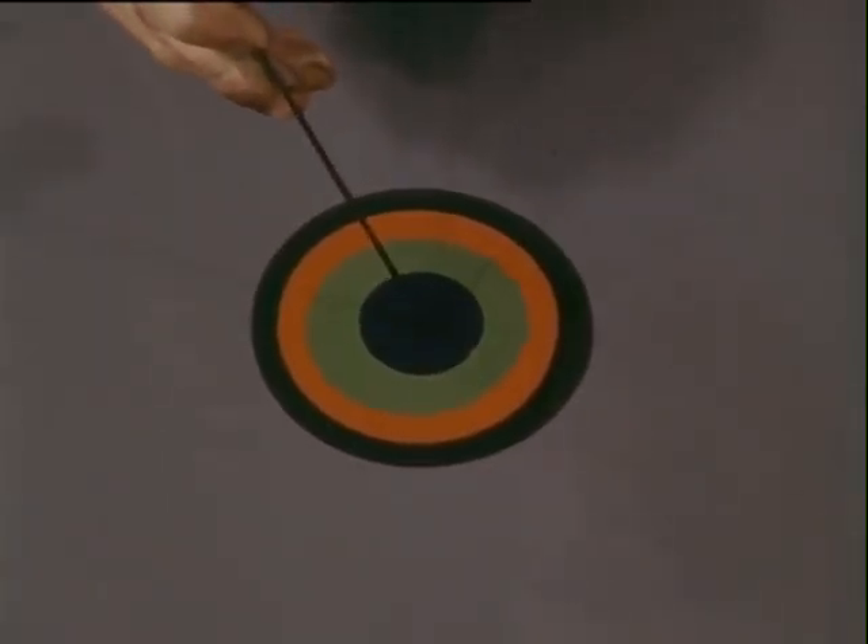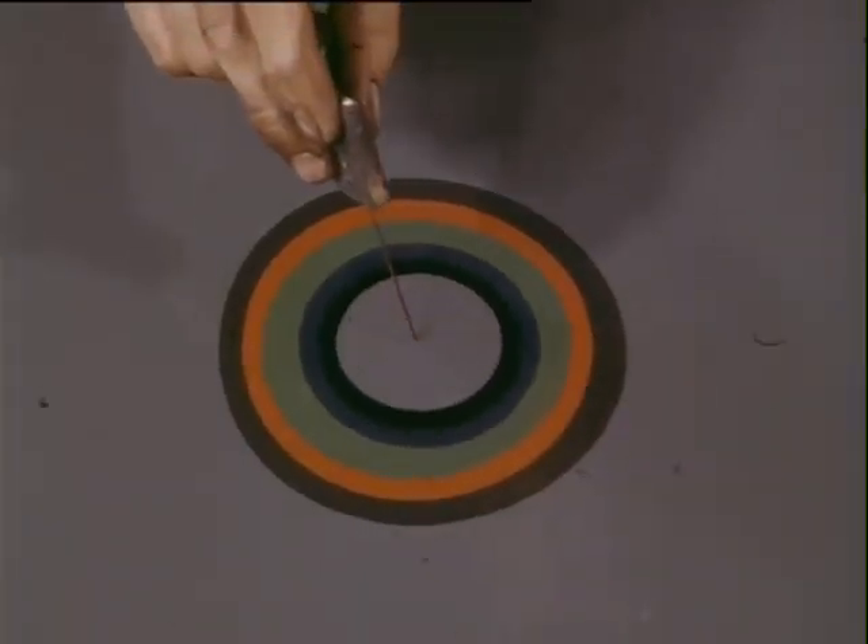Chapman, with his long experience as a marbler, makes the process look so simple. He is mainly concerned with producing a range of standard patterns for a variety of commercial uses. But when it comes to doodling for fun, the most remarkable effects appear.